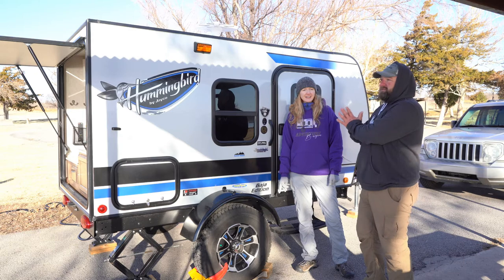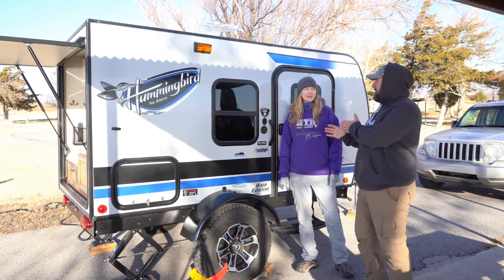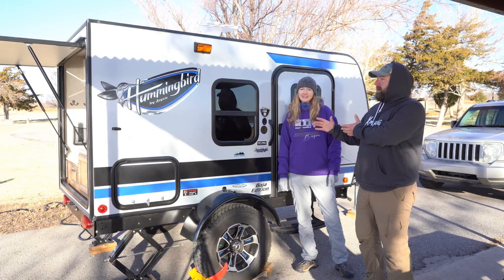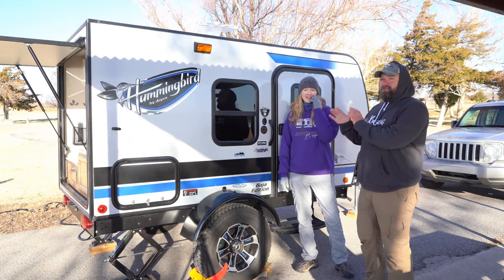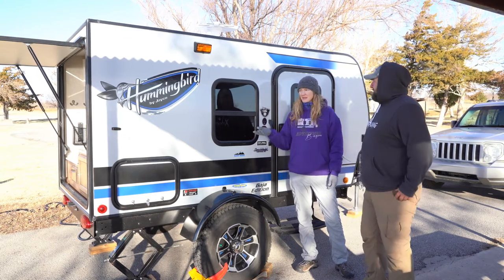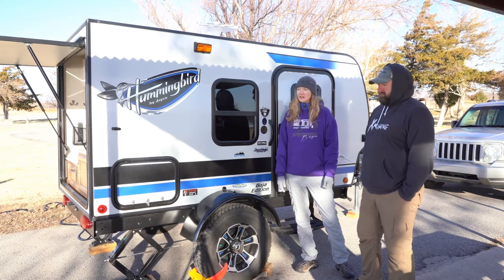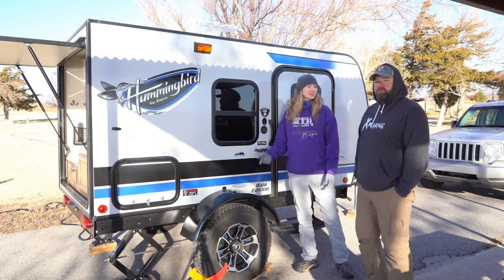We bought ours for about $9,000 and we're still seeing them sell for $13,000 online because they don't make it anymore. We never expected to see a camper go up in value, but this one seems to be. If you happen to find a good deal on one and it's what you want, I'd say snatch it up — it's a great camper.